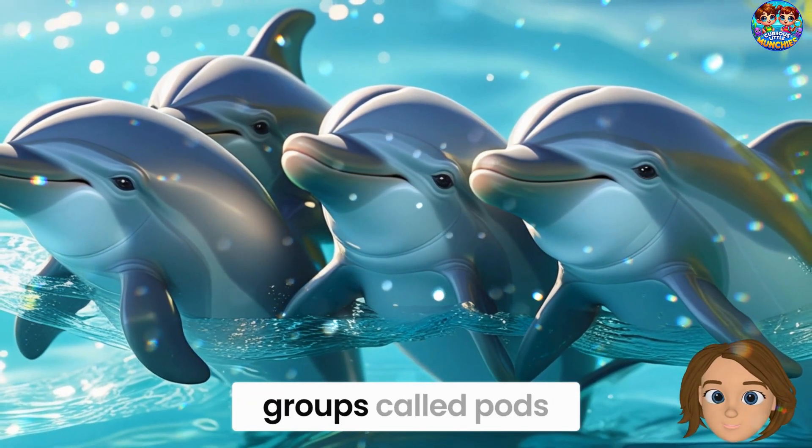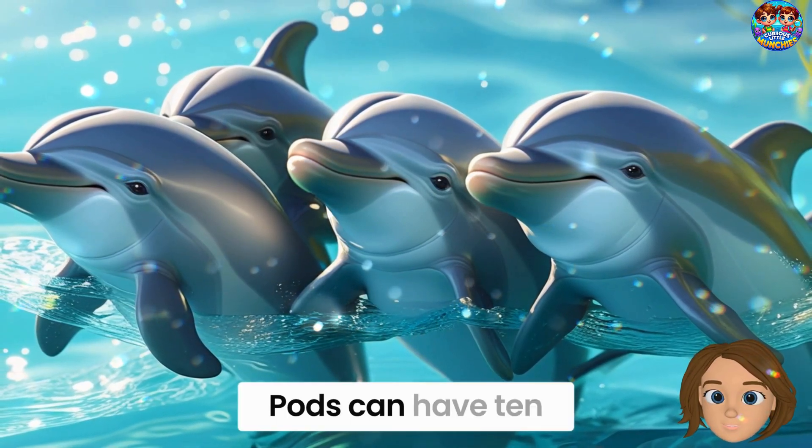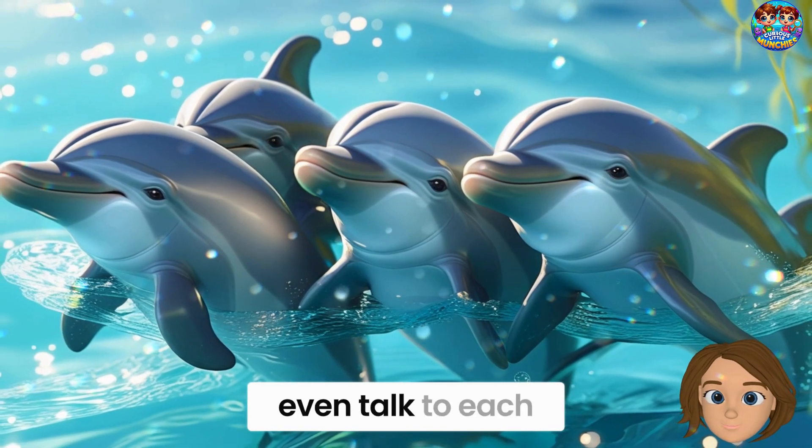Bottlenose dolphins live in groups called pods. Pods are like dolphin families, and can have 10 to 30 dolphins. They swim, play, and even talk to each other.